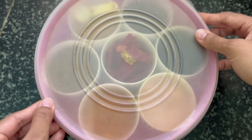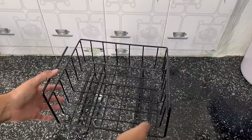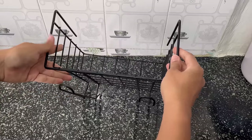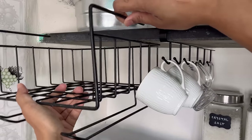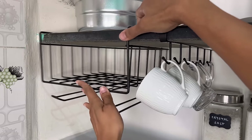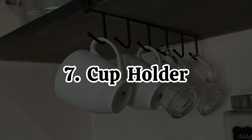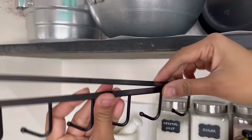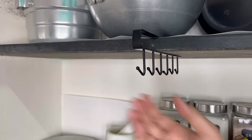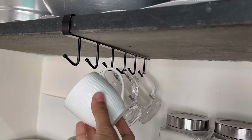That brings us to our next organizer, which is this under-cabinet basket. These under-cabinet baskets help in utilizing vertical space efficiently. I keep my spice box here and can easily grab it whenever I need it. I also got this cup holder to place under the cabinet — it is really compact in size, doesn't take too much space, but keeps all the cups organized and uses the vertical space.